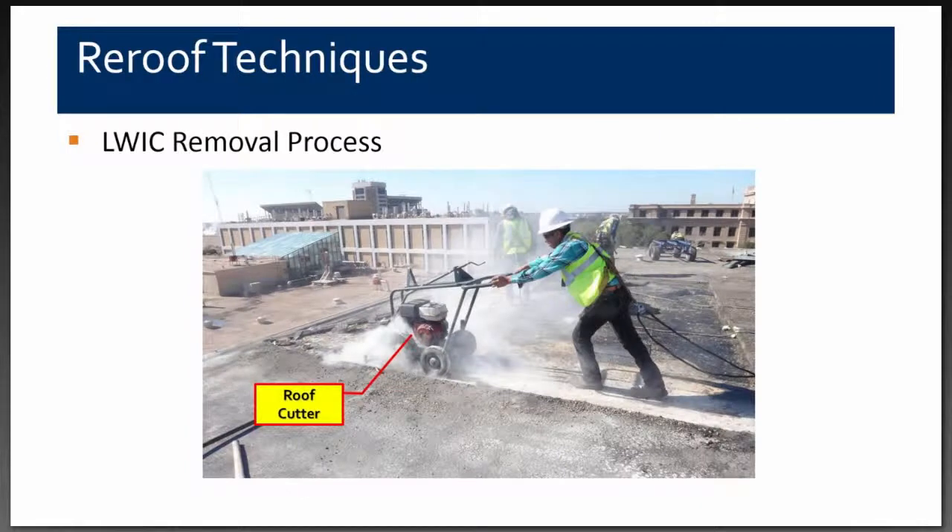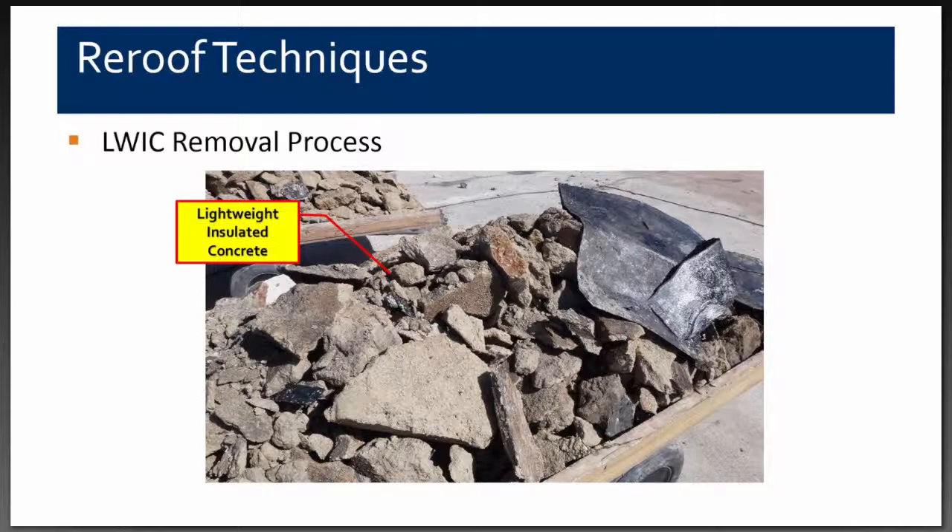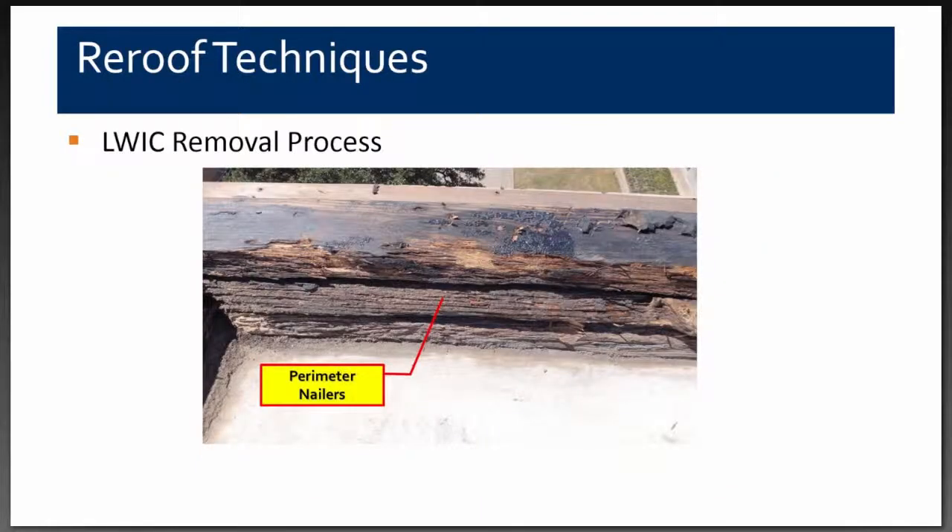The contractor used roof cutters to cut sections into manageable pieces for removal. They also used hydraulic roof ramps to help remove the lightweight concrete from the structural concrete deck. The pieces came out in fairly large sections as well as very small pieces — the darker sections of lightweight concrete were the wetter ones. The perimeter nailers had been exposed to a lot of moisture, had degraded over a long period of time, and were all removed and replaced during the project.